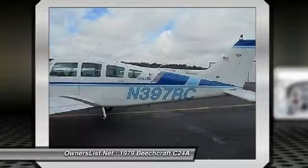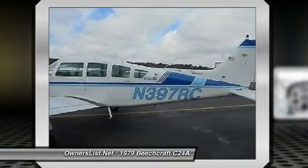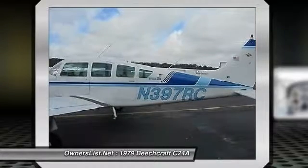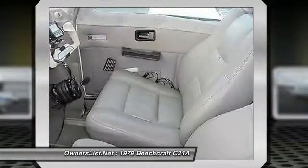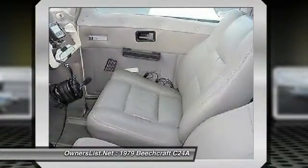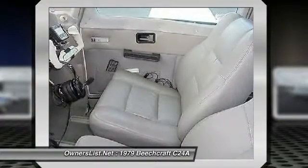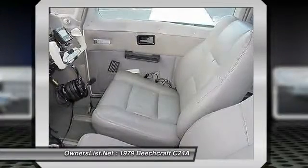Airframe 3,840 total time, AD log record. Engine 1,485 since Lycoming factory overhaul, O-360, 2,000 hours TBO, 185 hours since prop governor bottom and top inspection 2009 with new seals and bearings including wings, with all engine ADs. Compressions all 77 plus. Prop 185 since new, minus $10,500 installed.